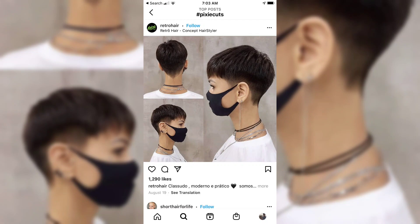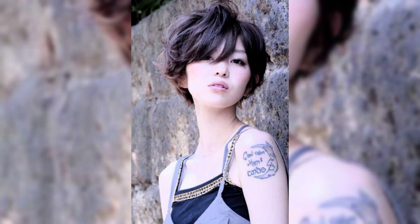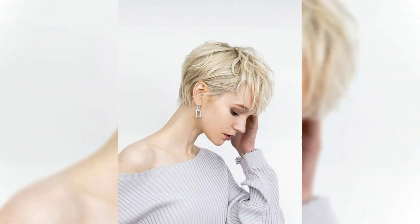If you have a pixie haircut, you just need five minutes of styling and you are ready to go for a party, a wedding, or the office. Pixie is a haircut which requires minimum equipment and minimum effort to style.